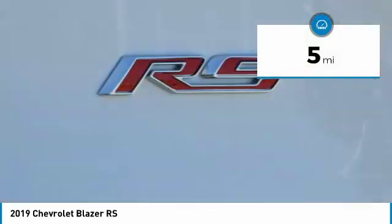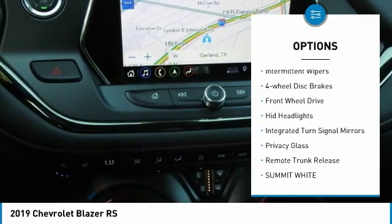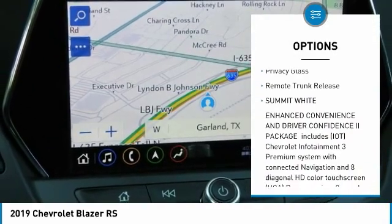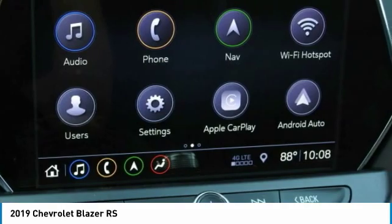This vehicle has less than 100 miles. Here are some of this vehicle's great options: heated mirrors, aluminum wheels, power lift gate, intermittent wipers, four-wheel disc brakes, FWD, HID headlights, integrated turn signal mirrors, privacy glass, and remote trunk release.